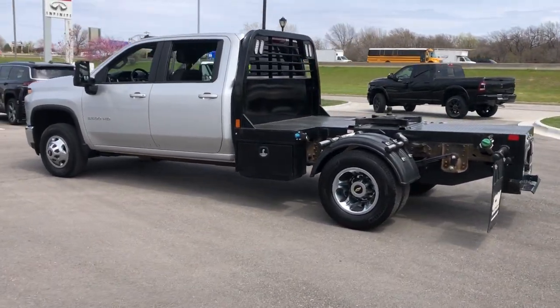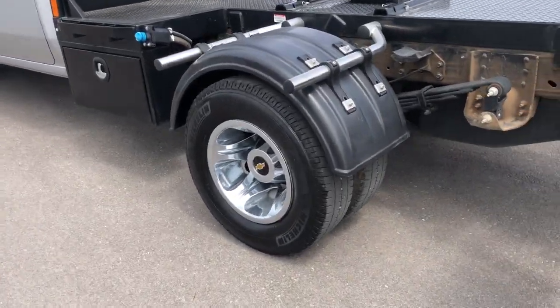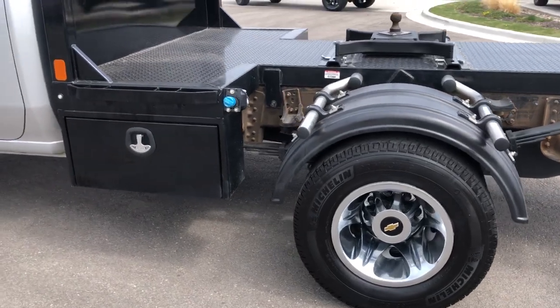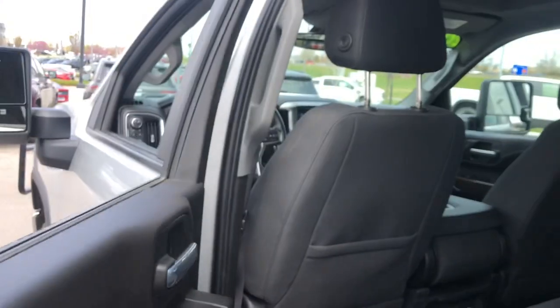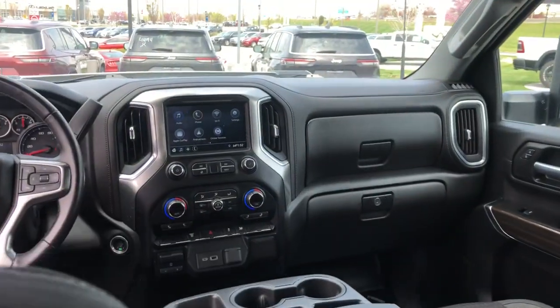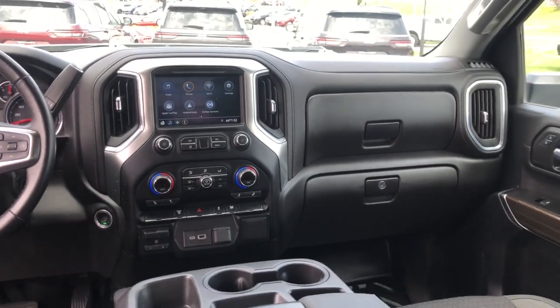The following are some of this vehicle's highlighted options: keyless entry, 4x4, 8-cylinder engine, satellite radio, iPod and MP3 input, heated mirrors, dual-zone AC, leather-wrapped steering wheel, front tow hooks, and electronic stability control.